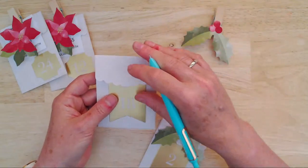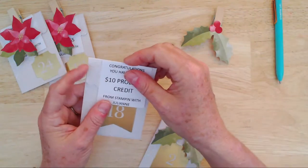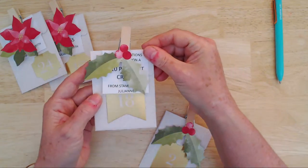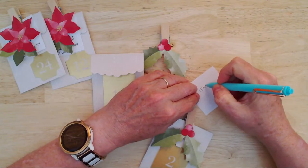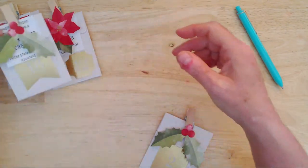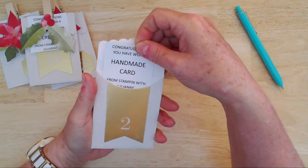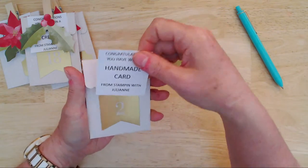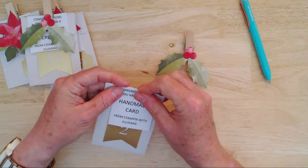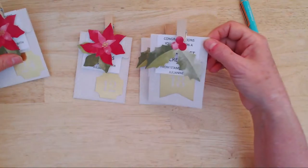Number 18: congratulations, you've won another $10 product credit — so that's $20 total, Gwenda, free on your next order. We've got the brand new catalog coming in January, so that could be a great time to cash in your $20. And the last one is number two — a handmade card! I'll pop that in the post for you. So Gwenda, you've won a handmade card, $20 in product credits, and a free fun fold class.